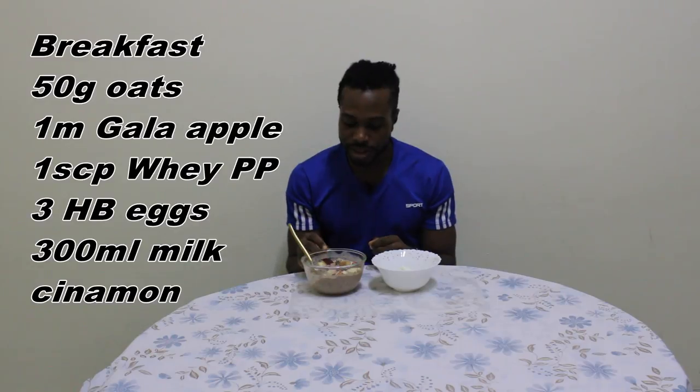I love this meal. With this full day of eating, this is what I have been having for the past 1 year. It counts for about 90% of my meals because it is cheap and I can find the ingredients in any market I go to. It is not complicated and easy to cook. This is my breakfast: 3 hard boiled eggs, 50 grams of oats, 1 medium apple, 300 ml of milk, and 1 scoop of whey protein.